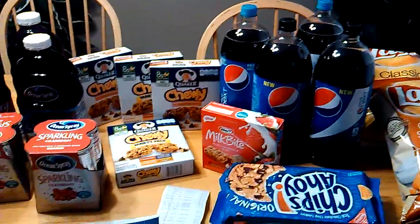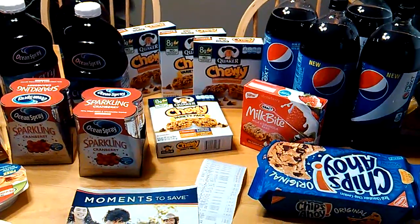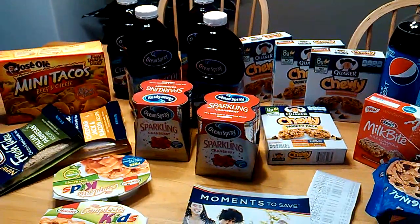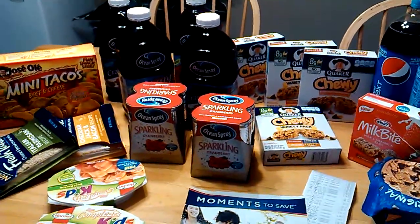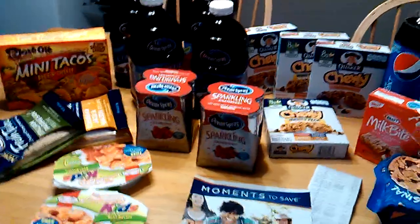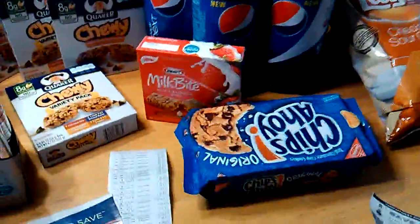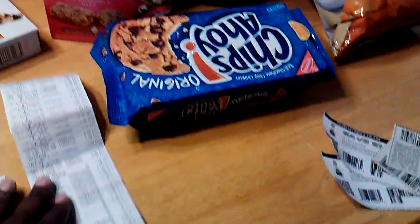So once again, Farm Fresh doubles coupons every day, but on Wednesdays they double up to $1.00 — excuse me. So if you have a $1.00 printable coupon or a $1.00 insert coupon, it's going to double up to $2.00. Sorry for rushing through this video, but I have things to do.